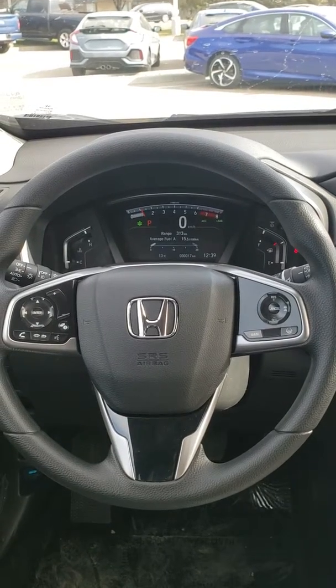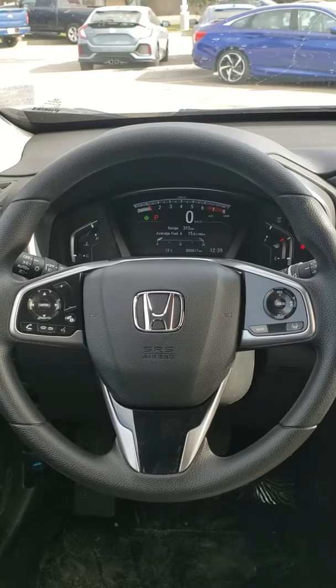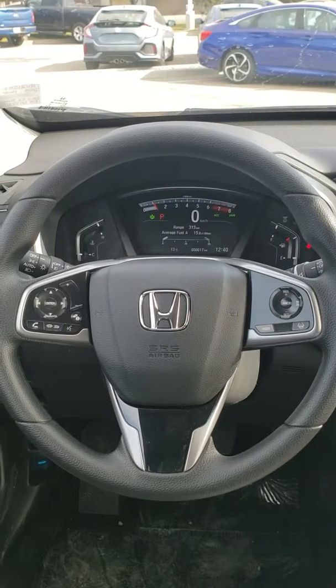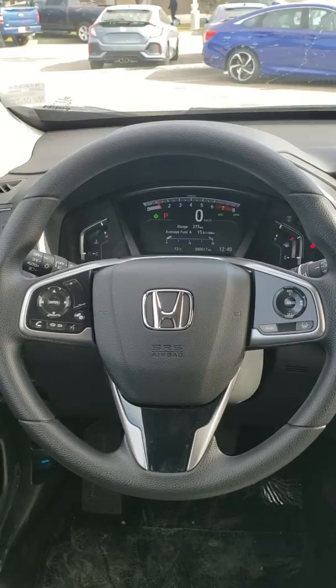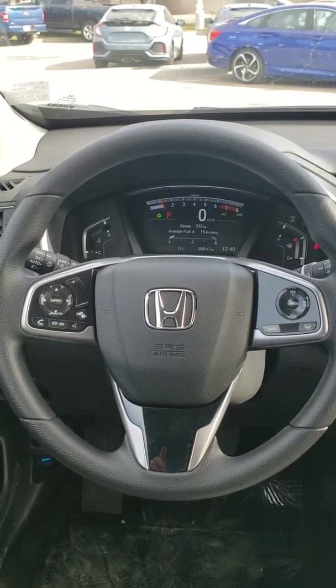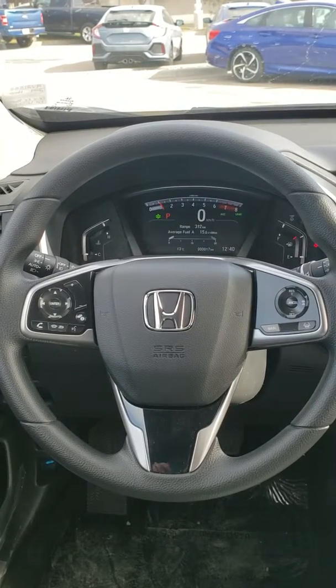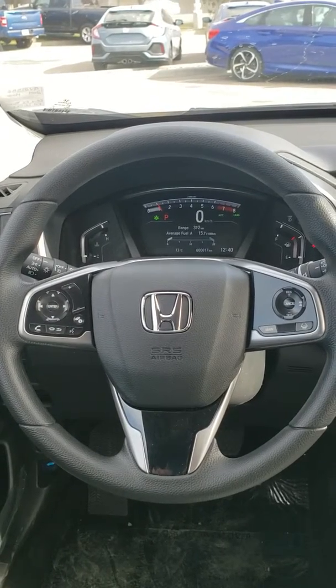The CR-V comes equipped with Honda Sensing: Lane Keep Assist, Adaptive Cruise, Road Departure, and Front End Mitigation. As you can see, all your controls are on your steering wheel — change your radio station, up and down the volume, answer calls, hang up calls.